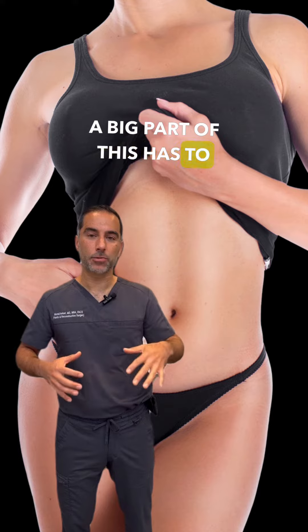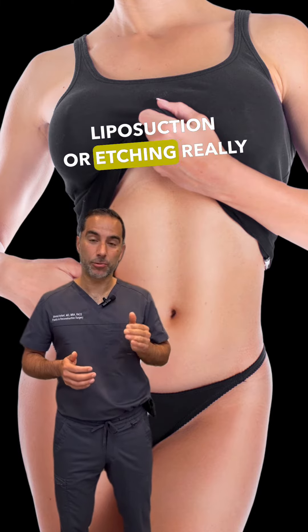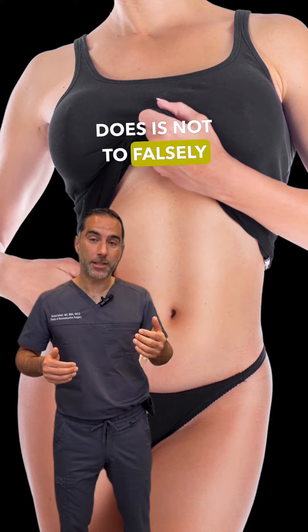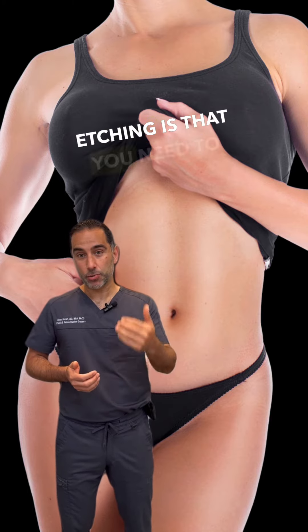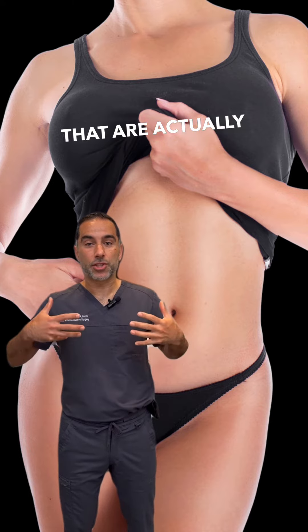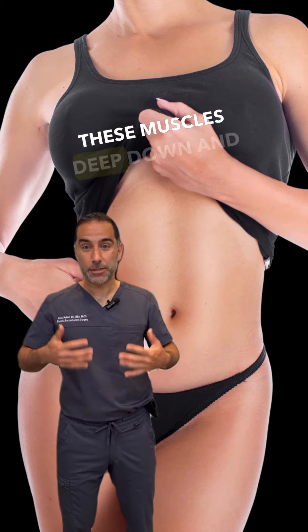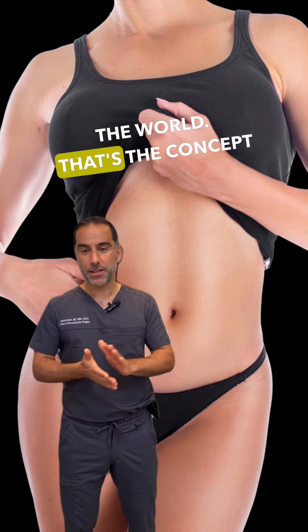A big part of this has to do with the underlying muscles. The key is that high definition liposuction or etching does not falsely create things that are not there — it's really to enhance what you have. One thing that is key in abdominal etching is that you need to be doing exercises, strengthening these muscles deep down, and I will bring them out and show them more to the world. That's the concept of etching.